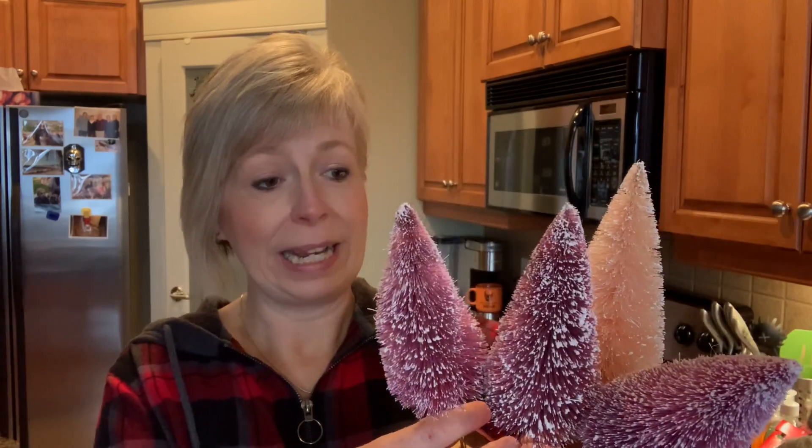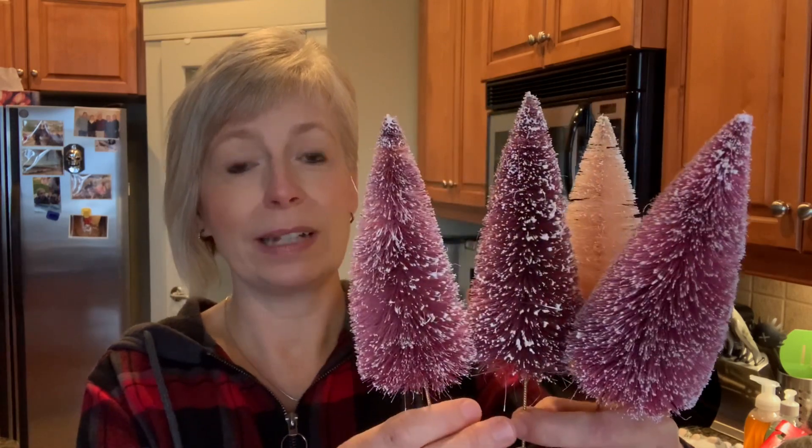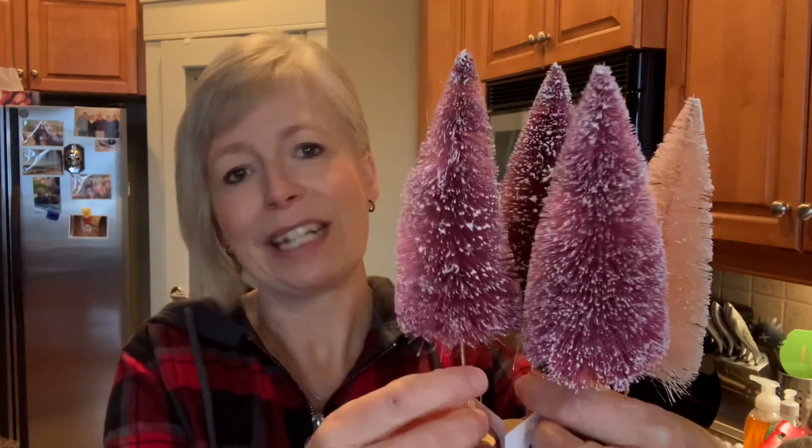I've seen many people hauling some really super cute bottle brush trees, and I was hoping I could find them — and I did. Now it was kind of picked over already, so these are the ones I grabbed because I think they're going to work really well in Megan's room. She plans on decorating in pastel-y colors and she's definitely a pink girl, so I think these are going to work really, really well for her.